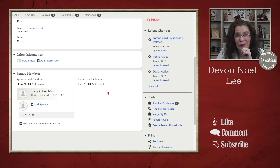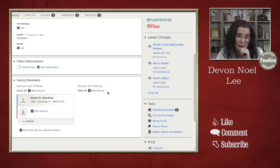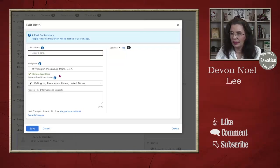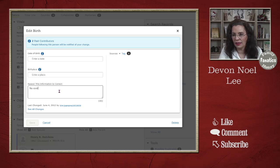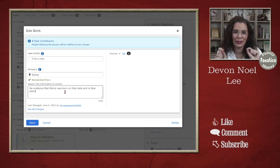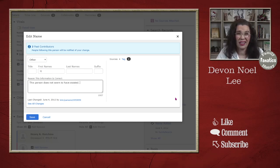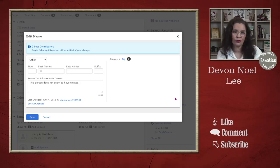Here's a little secret if you want to prevent people from putting Henry back into this family. Come here and delete the birth date and place, adding a note like 'no evidence that Henry was born on that date and in that place.' You have to at least put a date or a place, so just pick a place where this person wasn't. You can also take off the person's name and put just the letter H, with a note saying 'this person does not seem to have existed.' You cannot delete people from the FamilySearch Family Tree — you can only unlink them and hide them.